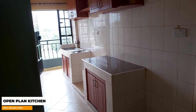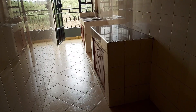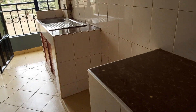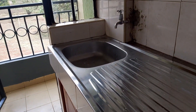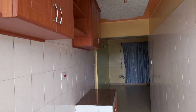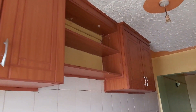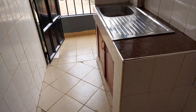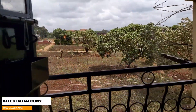This is the kitchen. It also has a small balcony area.